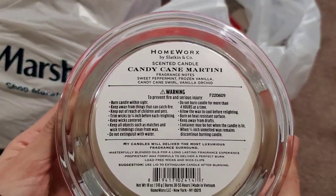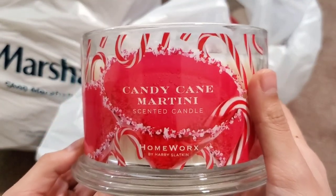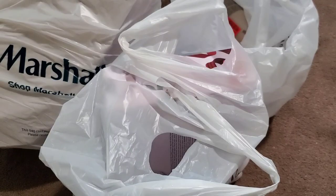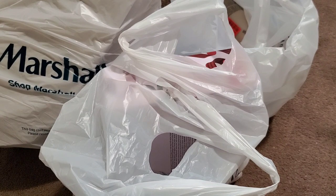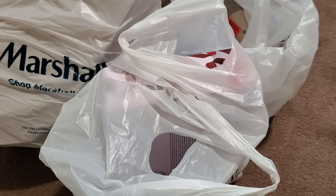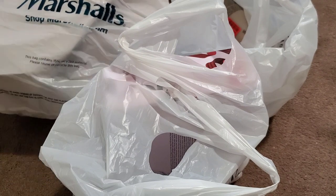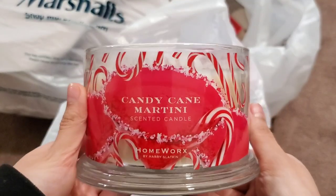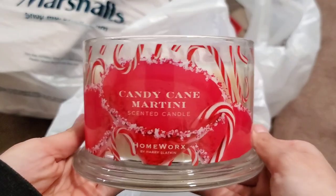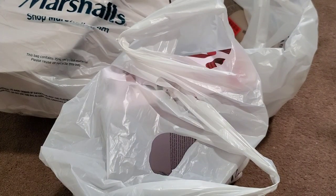The fragrance notes listed on the back are sweet peppermint, frozen vanilla, candy cane swirl, and vanilla orchid. It mainly smells like a light, sweet peppermint — not super cooling or strong, and not like double-mint gum the way some minty candles lean. It's really good. I'm not sure if I'll keep this one though, because it's already smelling pretty light on cold sniff, so I can only imagine how it performs when burning. I might return it — if someone can tell me how it performs I'd appreciate it. The lady at the cash register even asked if there were any more.